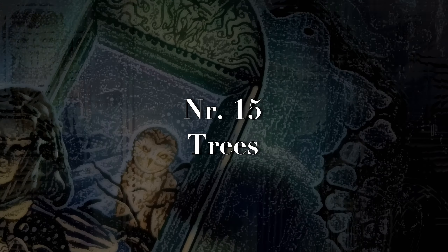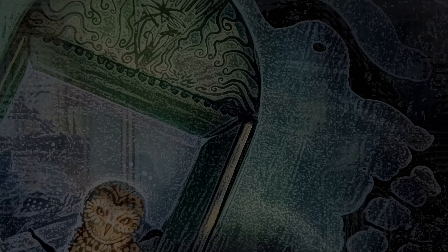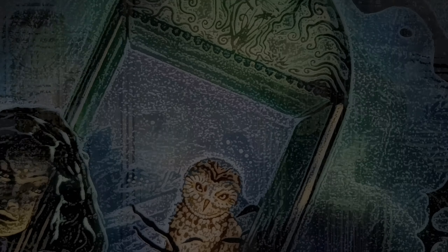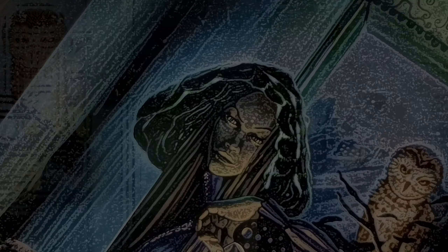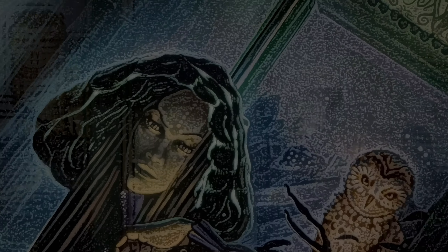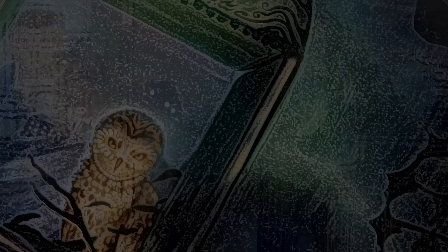Number fourteen is dot drawing. You need to be patient, but the results look great and it's honestly fun to do your shading this way. Number fifteen is trees — search for a few different sorts of trees and practice drawing them. Number sixteen is weapons: try drawing a few different types, from fantasy swords to guns and crossbows — you can even do some sci-fi weaponry.